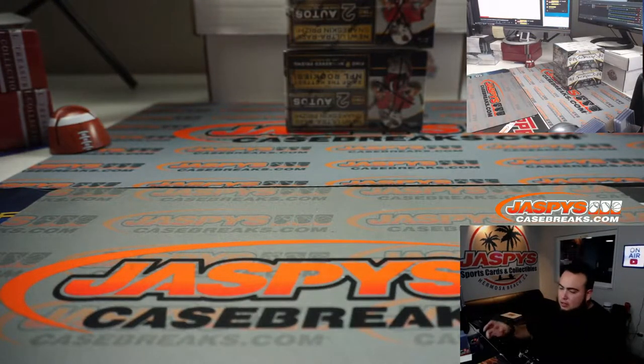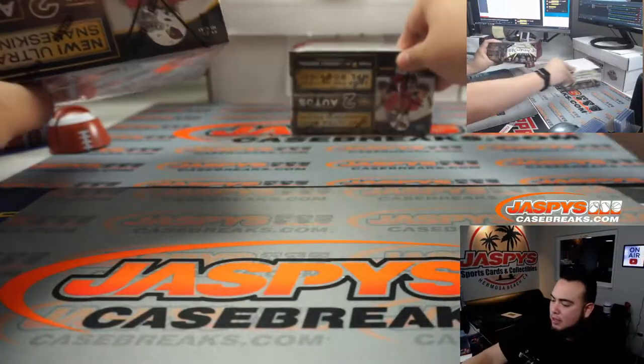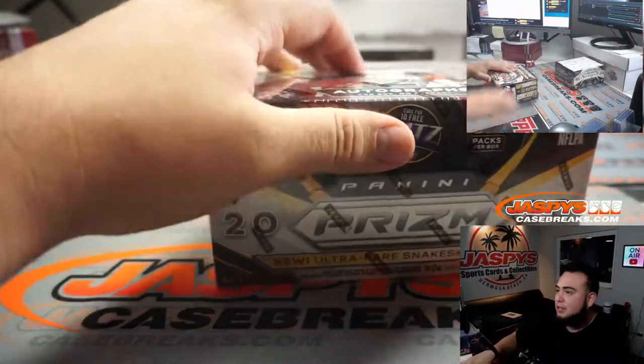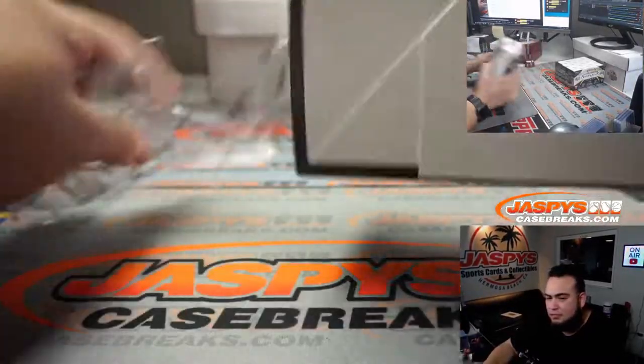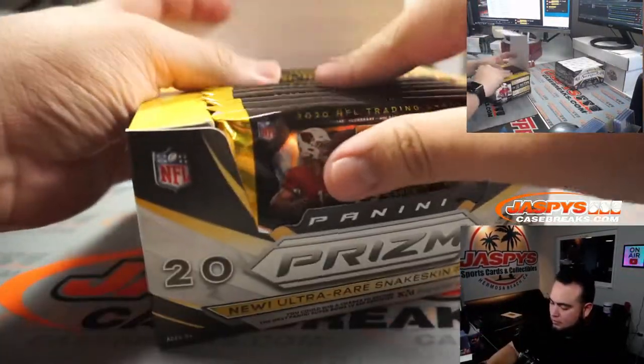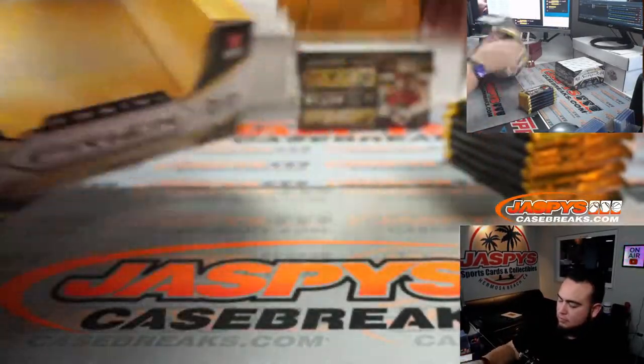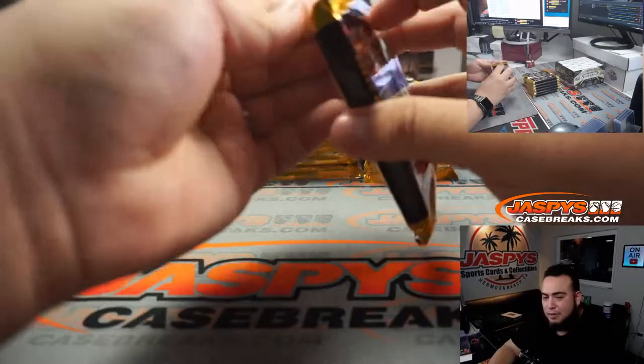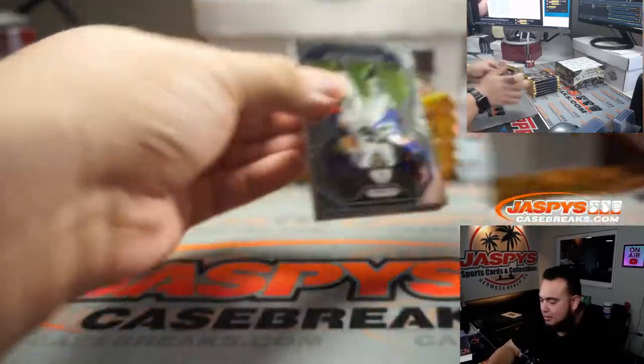They're all from the same case. Jill put a little X on the boxes so you guys know it's from the same case. Let's get some nice color in here, guys. Good luck. I'm feeling a little Herbie Gold right about now — a little color match.